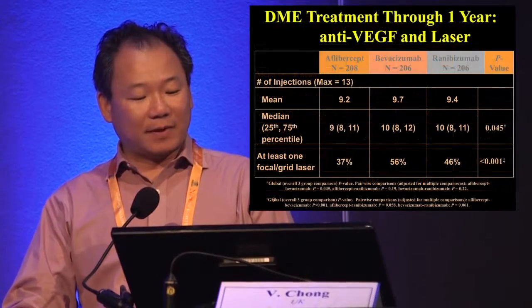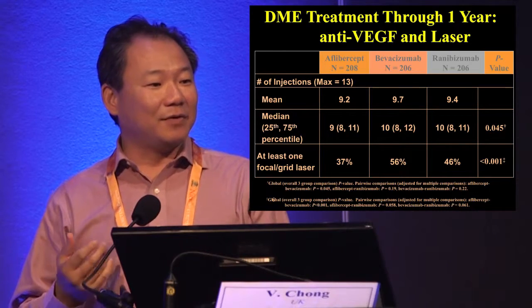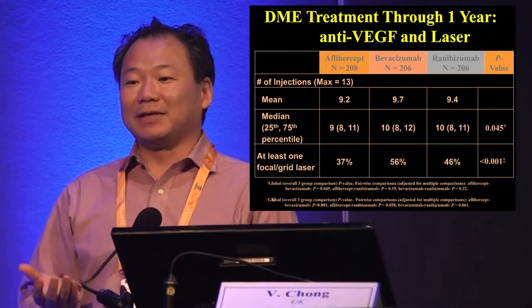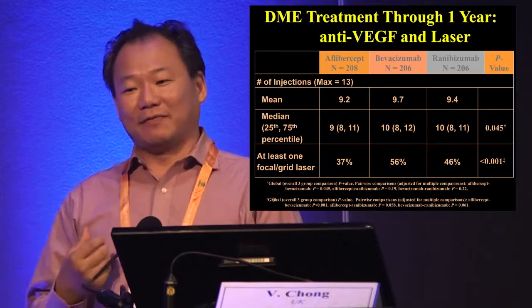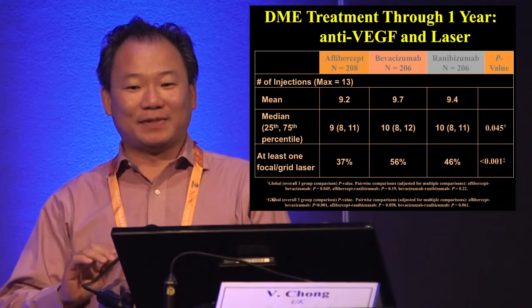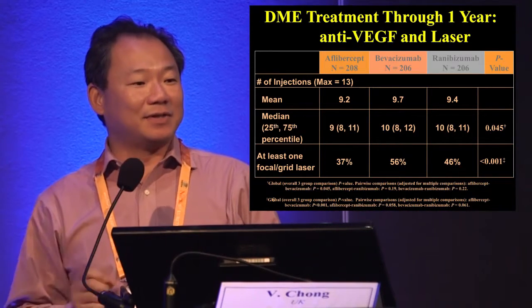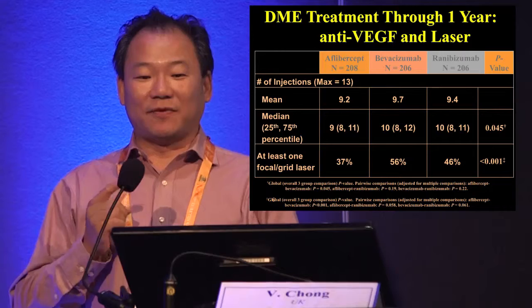Patients needed about 9 to 10 injections, which is quite a lot. If you are not allowed to laser anyone in the first six months — that being the study protocol — and then have around six injections, Neil mentioned yesterday that 95 percent of patients had six injections. I wouldn't call 37 percent using Aflibercept, which gave the best result, a small number; and certainly 56 percent needing Avastin after 10 injections in the first year is not small either.